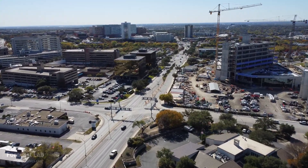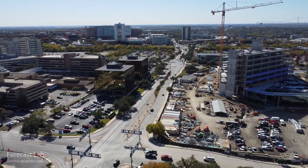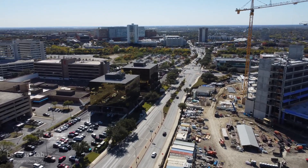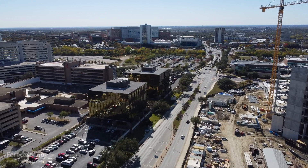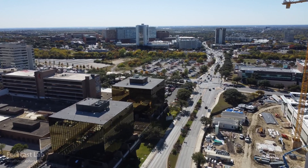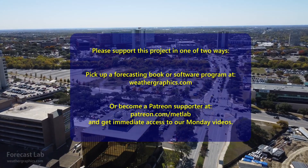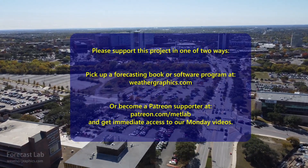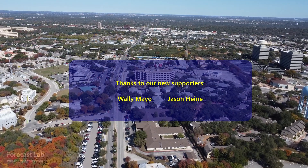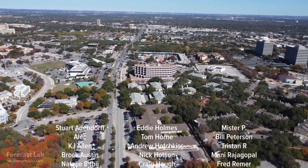And that's all for this edition of Forecast Lab. Your Patreon support is greatly appreciated, and you don't even have to sign up on Patreon — just go to weathergraphics.com and chances are you can find one of my forecast books that will help you out and support the channel at the same time. If you do contribute on Patreon, you get not only the Monday videos, which are private, but also the peace of mind knowing you're supporting this channel, and of course your name goes up on those closing credits. So certainly consider that. Hope you have a great Wednesday evening and Thursday, and we'll see you back here on Friday. Take care, bye-bye.